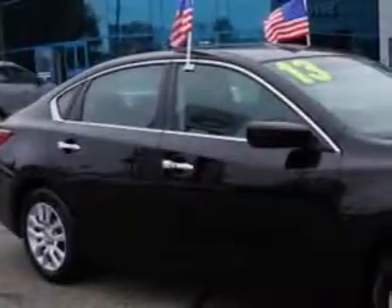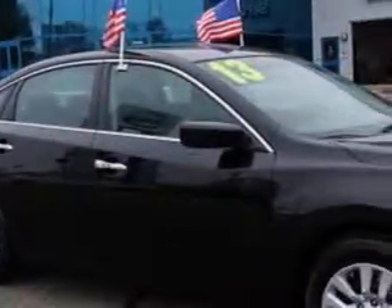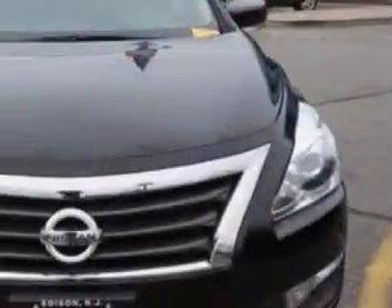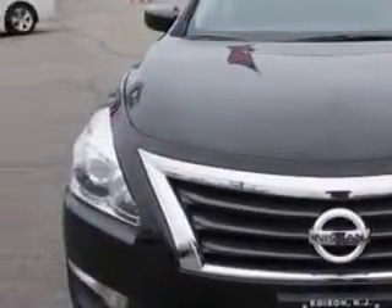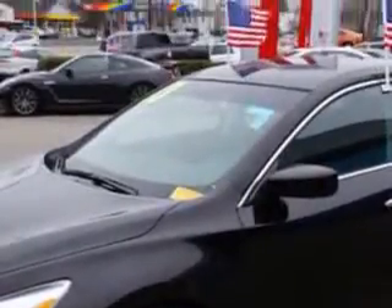Check out this brilliant silver 2013 Nissan Altima 2.5 SV, equipped with a four-cylinder engine and a CVT transmission. Enjoy an exceptional 38 miles to the gallon on this great car with features like illuminated kickplates and a convenience package.